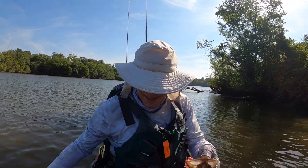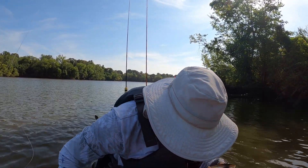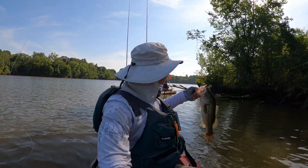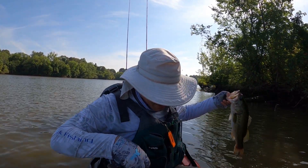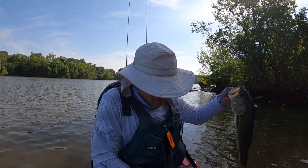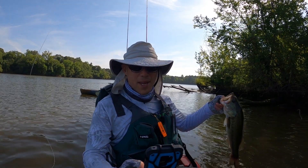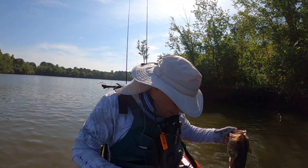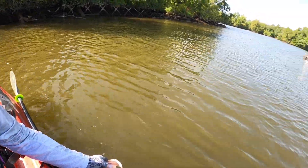Very pretty. My viewers want to see the fish. Right there — good one. Man, this current is something I'm not used to. That would be a success — 1-1, we each got a fish. Let's go ahead and get this fish back in the water.